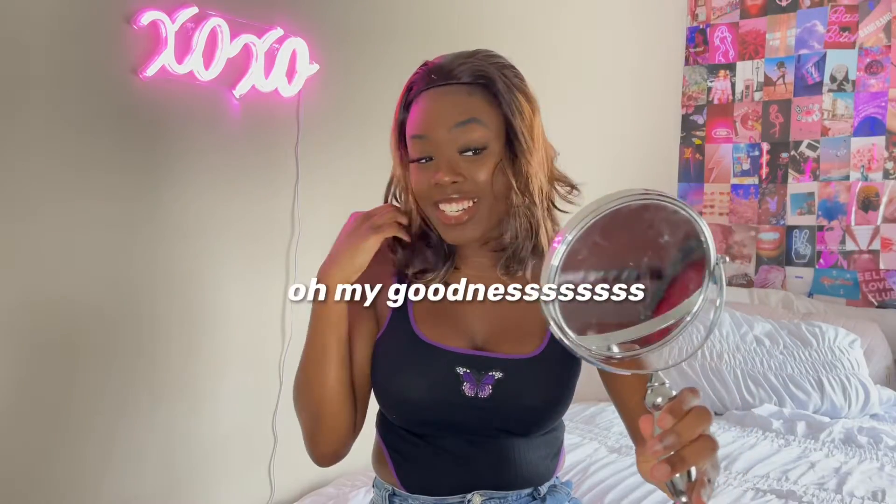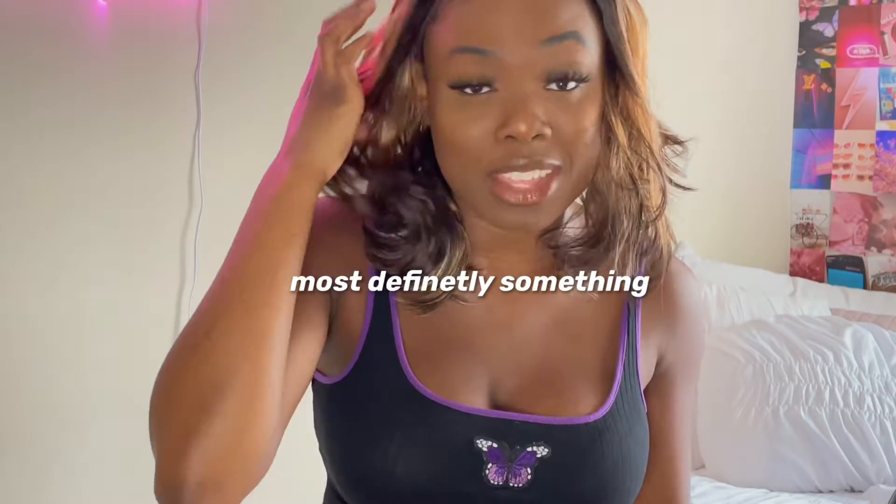Oh my goodness. This is most definitely something. I feel like I look like an auntie. I feel like I look like someone's mother. The color looks really nice on me, honestly. If I could straighten my natural hair and it would be like this exact style — obviously with like a natural front — I feel like that would be really cute.